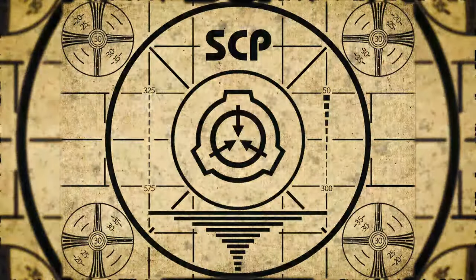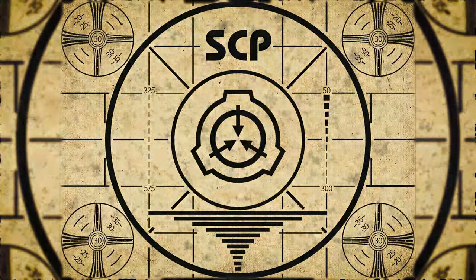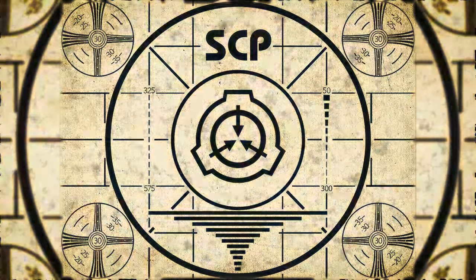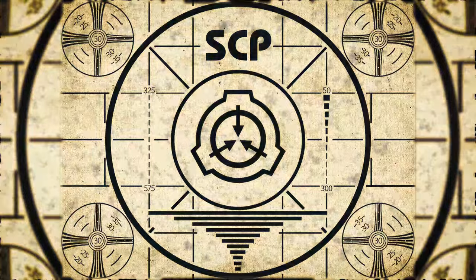Lesson complete. If you missed the previous orientation, go watch SCP-619: Lucky Genes right now, or for the complete course, watch this playlist.